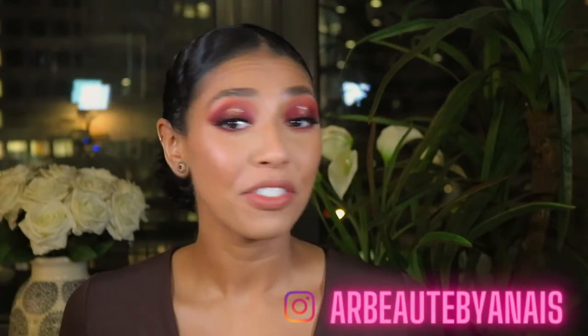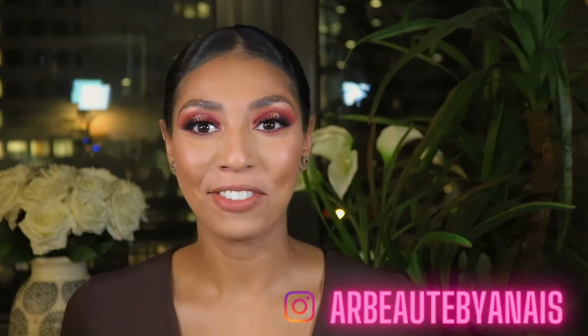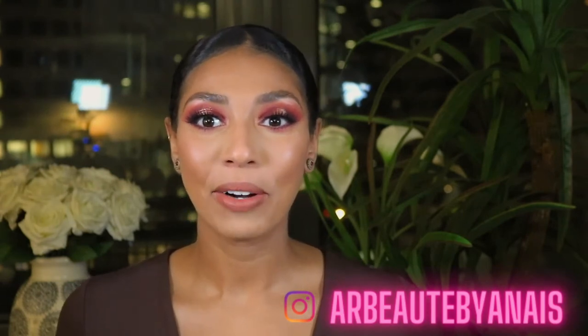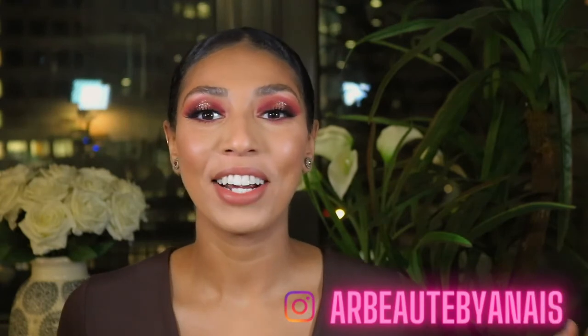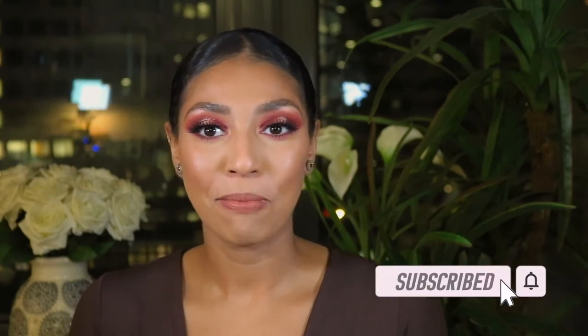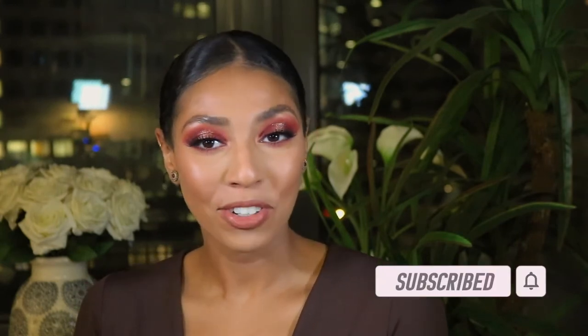Hey guys, welcome to today's video. A little different today — it's pitch black — but I definitely wanted to get this video up for you guys. Today we are going to be talking about my favorite nude lips. If you know me, you know I love a nude lip. Before we get into the footage, make sure you go ahead and hit that subscribe button, join the family, and hit that post notification bell so you can be notified of all my future uploads. And without further ado, let's get started.